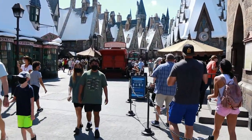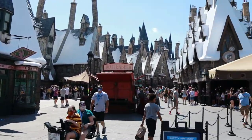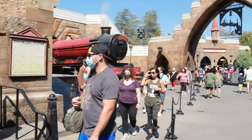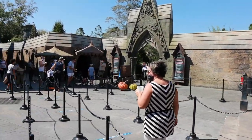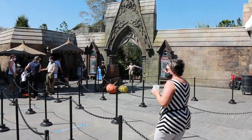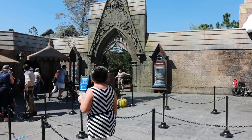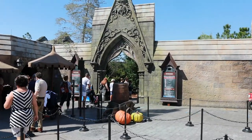Crowds seem kind of light today. Let's see what the wait time for Hagrid's is. Currently the line is here to check into the lockers - it says 55 minutes. Usually that's inflated so I wouldn't be surprised if it was closer to maybe 30 or 45 minutes. But every time I've ridden during the weekdays they usually inflate it.